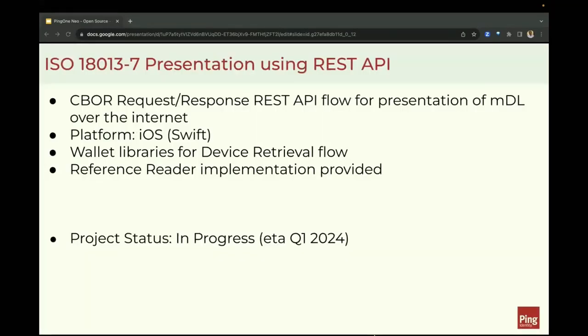While we have been actively working on supporting ISO 18013-7 for presentation of MDL over the internet using OpenID for Verifiable Presentations, this project will provide iOS libraries for presentation of MDL over the internet to enable support for unattended use cases. We'll support the device retrieval flows in wallet libraries to implement the C-BAR request response and REST APIs for presentation of MDL over the internet. This project is in progress and is expected to be shared with the OWF by Q1 2024.